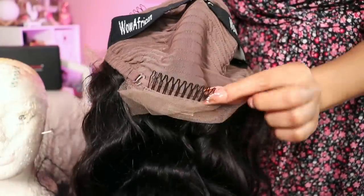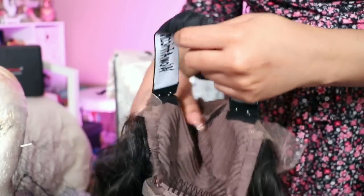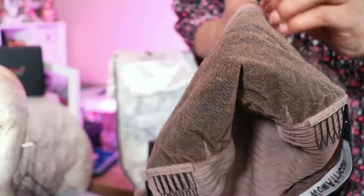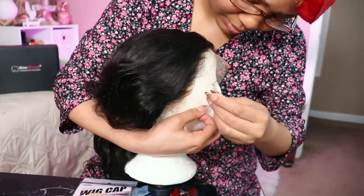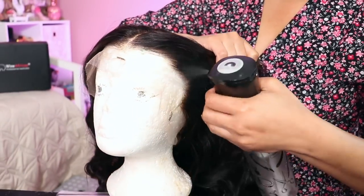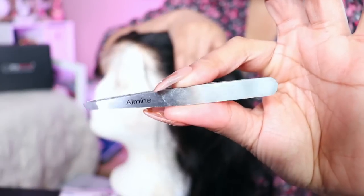We have the comb in the back along with the adjustable straps, the adjustable removable elastic band, clean bleached knots, undetectable HD lace, and the 13x6 deep parting space. This will be my model for the day — I'm going to ask that you all be very respectful. She's been through a few things but I'm going to give her a quick little makeover. I find that I'm able to style my wigs better if I do a lot of my prep work on the mannequin versus on myself. The hairline looked pretty good but I want to do a little bit more.